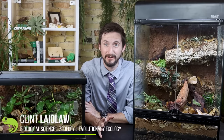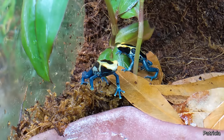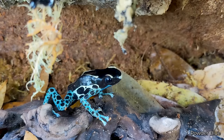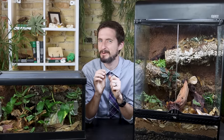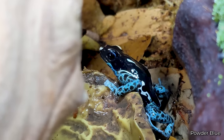Poison dart frogs are probably the most exciting frogs you can keep. There are obviously many frogs that are larger, but these guys are active, diurnal, beautiful, and notoriously poisonous. Their poisons are largely derived from their wild diet, so in captivity they are not very poisonous. That said, I don't recommend licking any frogs at any time. In the wild, they possess beautiful and bright aposematic coloration, which functions to indicate to potential predators that they might regret attempting to eat one of these frogs. As a result of being well-defended, they can be bold and conspicuously active even during the day when most frogs are hiding.